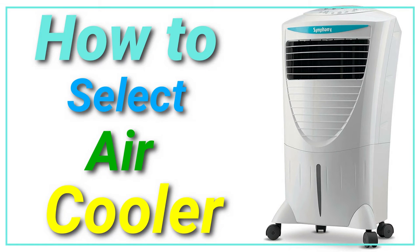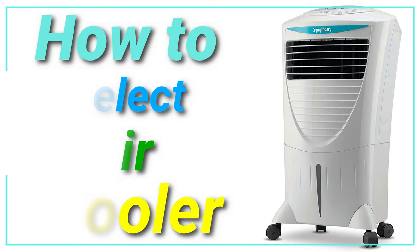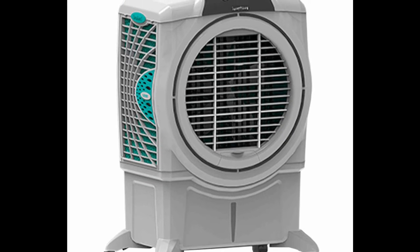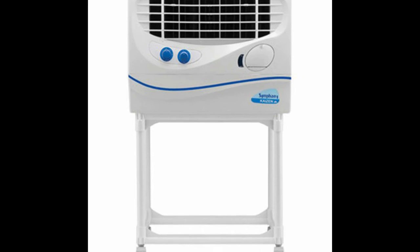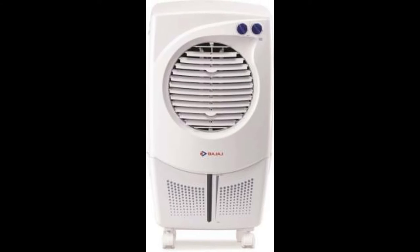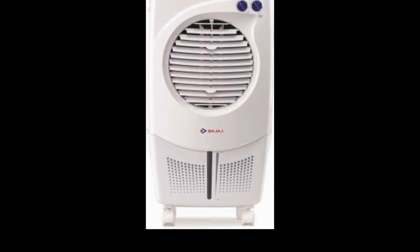Hi, how are you? Air coolers are an economical and eco-friendly alternative to air conditioners. Their price is less than an air conditioner. Before making a purchase, it is important to understand the specifications and other information related to the appliance. We have detailed information below that helps you take the right decision.